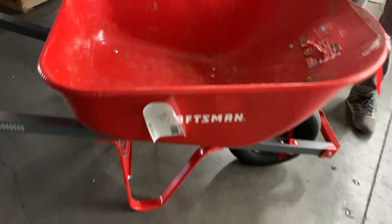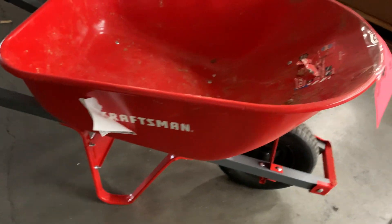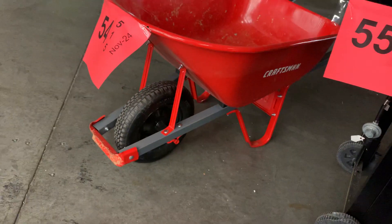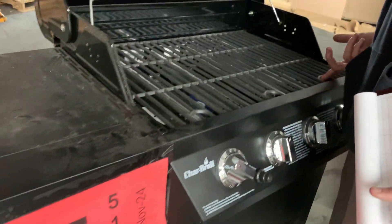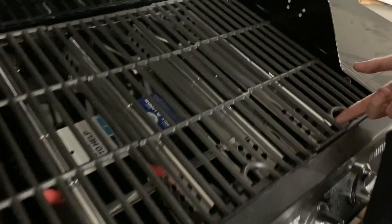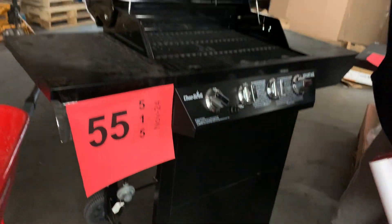Number fifty-four: I'm going salvage but it's just used — got a Craftsman tool, rolls around, it works. Number fifty-five: also salvage. It's not used, it's just a four-burner grill — one wheel is a little wobbly but it can sit still. You're going to have to clean it, but this is essentially unused.